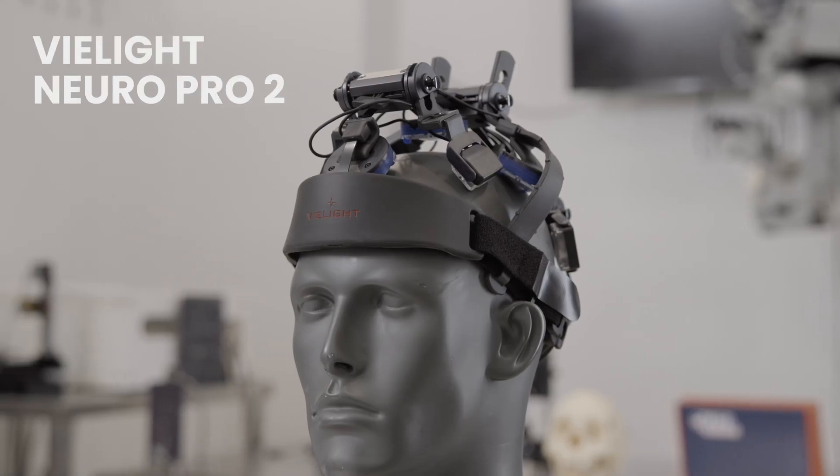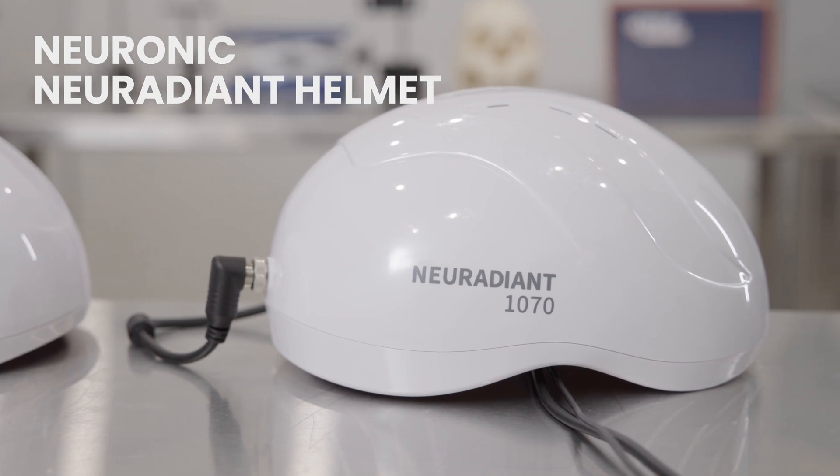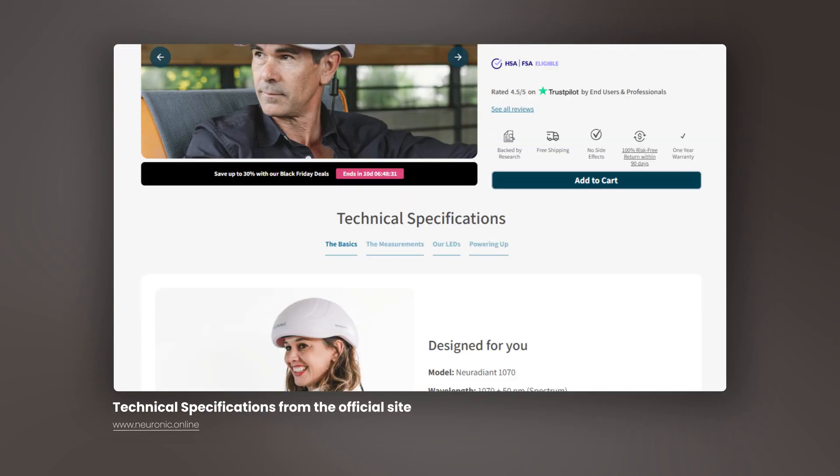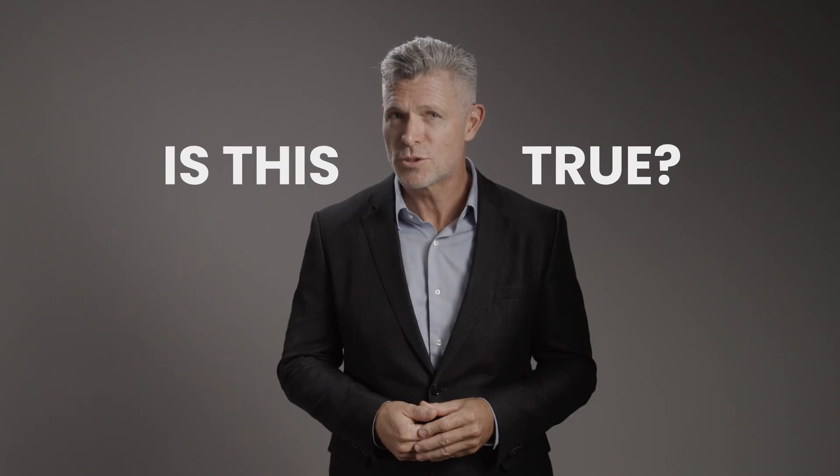The three devices are: a V-Lite NeuroPro2, a Suzeko helmet, and a Neuronic Neuradiant helmet, which is a private label from Suzeko. Both helmets, manufactured by Suzeko in China, claim to have deep penetration with hundreds of 1070 nanometer LEDs. But is this actually true?